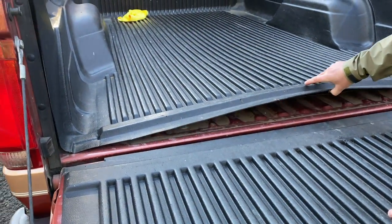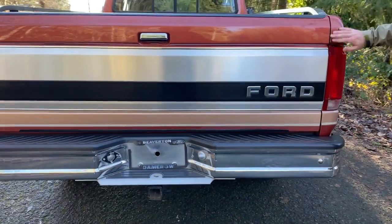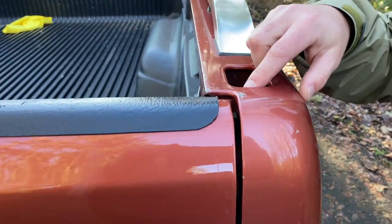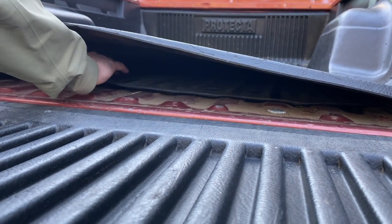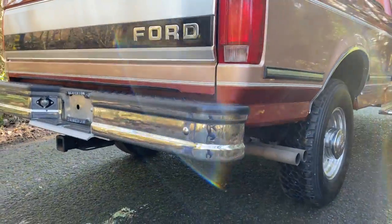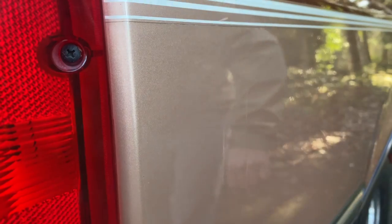It does have a bed liner in it, it's had one since new. You can see they have the foam pad there protecting it. We'll take a look at the tailgate here — you can see no dents or anything to the trim. A little bit of scuffing up here, real minimal. Everyone seems to ask about the bed liner — this has had one since new, with some foam pad to prevent it from rubbing or anything.